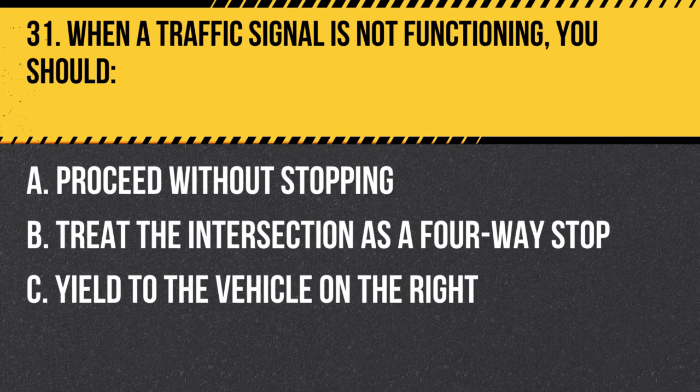Question 31. When a traffic signal is not functioning, you should: A. Proceed without stopping. B. Treat the intersection as a four-way stop. C. Yield to the vehicle on the right. Answer: B. Treat the intersection as a four-way stop. When a traffic signal is not functioning, you should treat the intersection as a four-way stop, taking turns with other vehicles and proceeding when it is safe to do so.